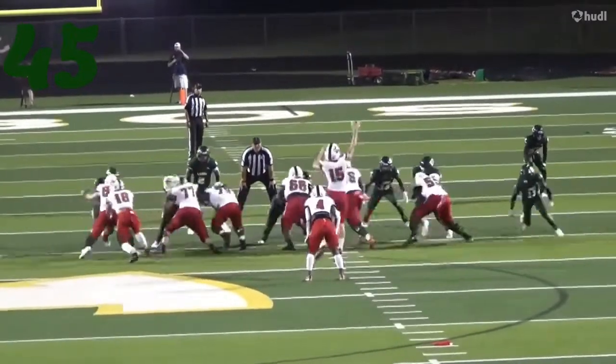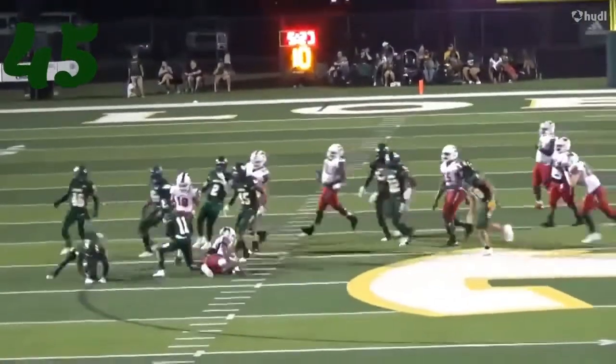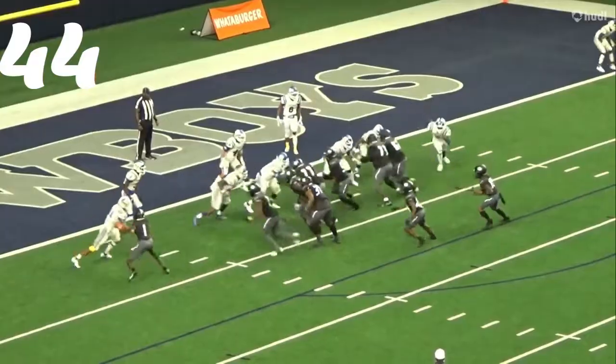Number 45, Boone — he's going to come in and knife it down again. Look at that pursuit. That's just crazy speed right there on the backside, running it down from the outside linebacker spot.